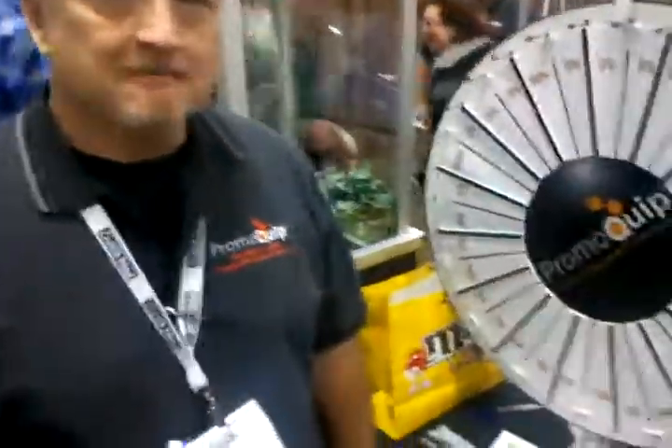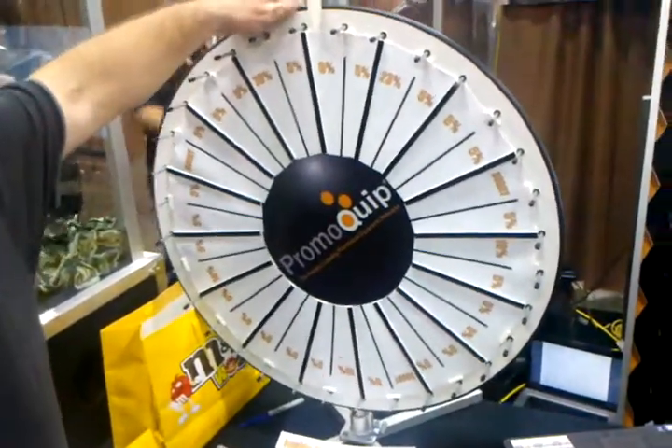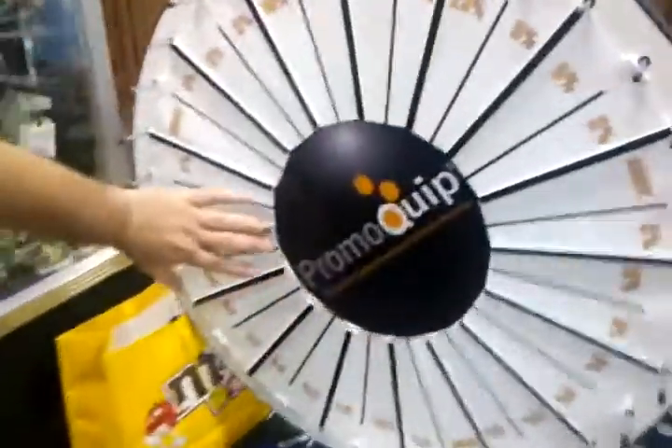I'm here with Tim at PromoQuip, who's going to talk to us about how companies can use prize wheels to advance their businesses. Prize wheels have been around a long time, Steve. And the wonderful thing that we do at PromoQuip is that they're all custom-built, so we can put your logo on here.